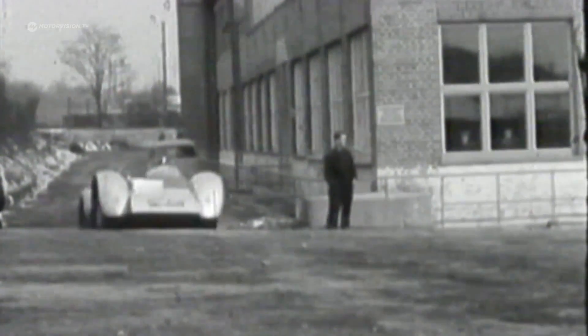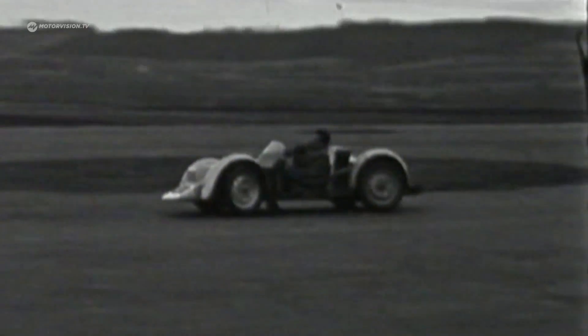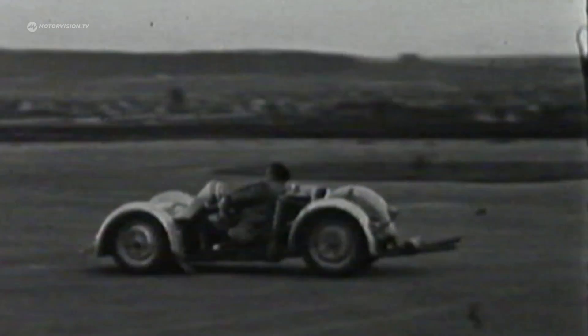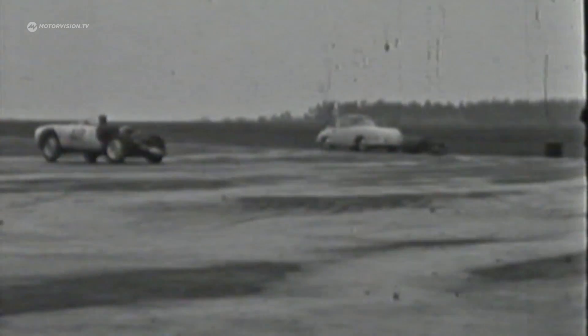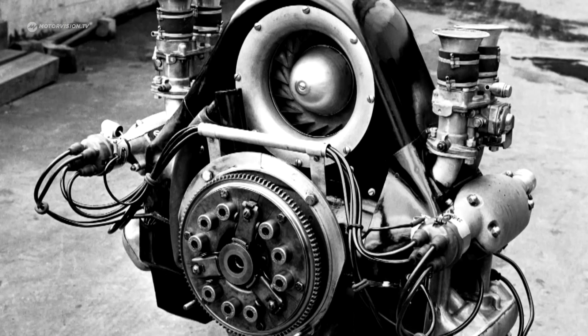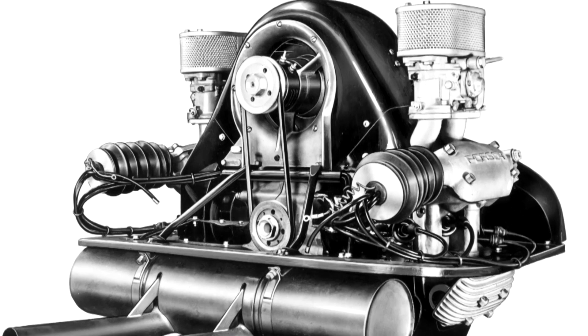With the construction of the chassis, the developers reach for the parts shelf. Front wheel suspension, steering, wheels, and brakes are all taken from the Porsche 356. The heart of the Spyder is the Fuhrmann engine — a machine with four camshafts and eight spark plugs for four cylinders.